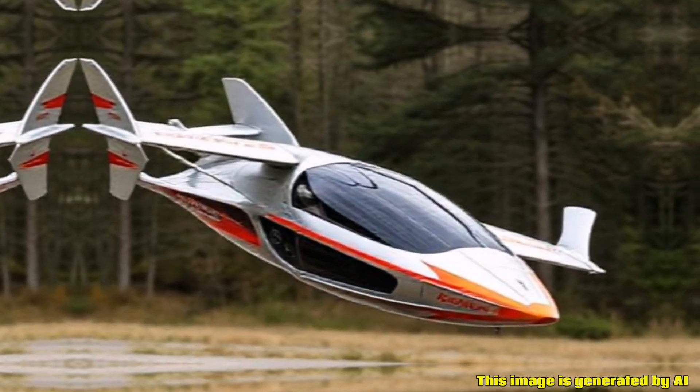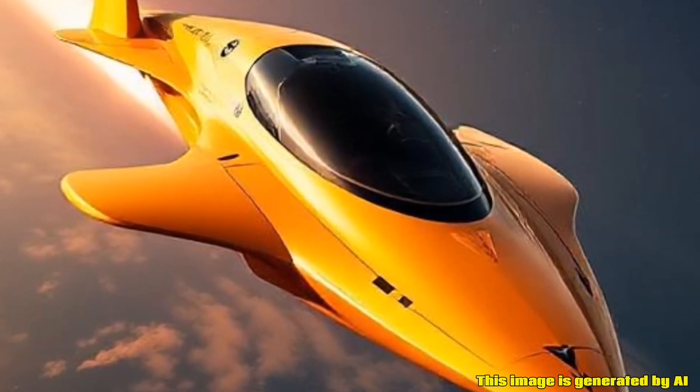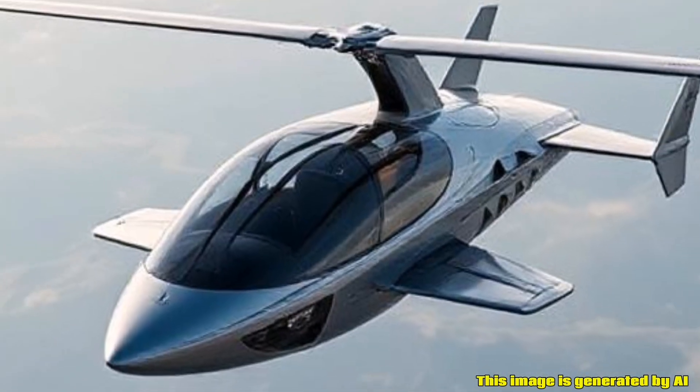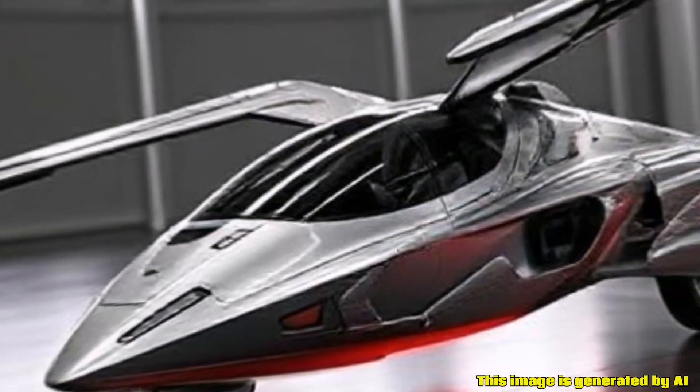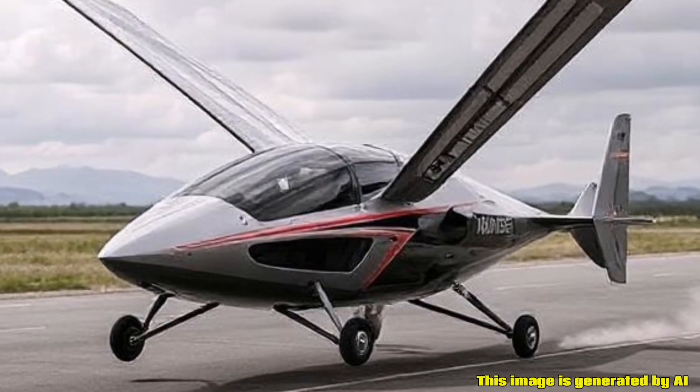Performance: The vehicle is powered by a combination of automotive and aviation technologies, enabling it to achieve decent speeds both on the road and in the air. The performance specifications can vary based on the model and configuration.